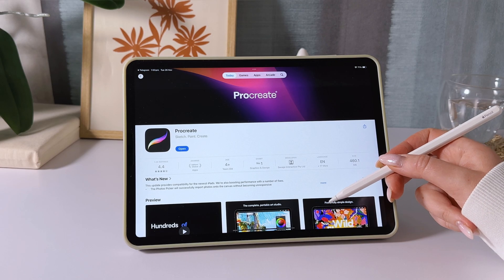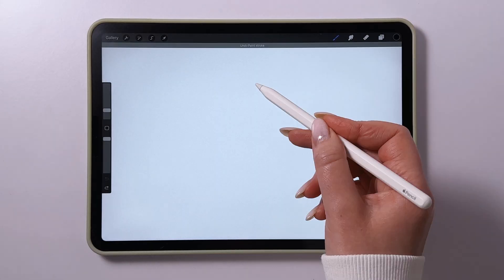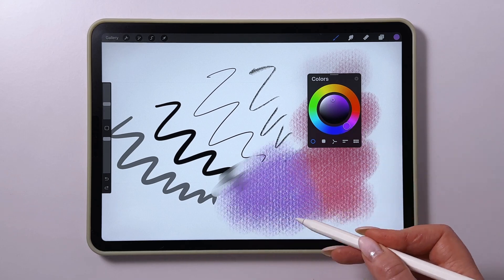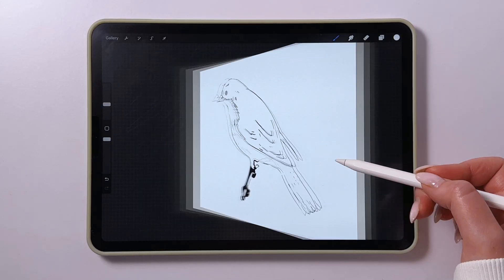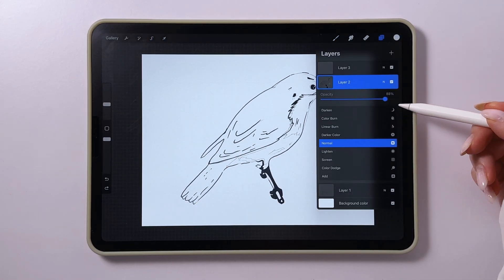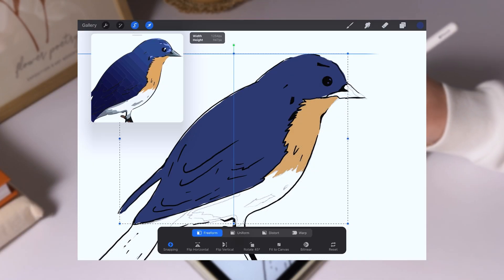The next app is Procreate. It's one of the most popular drawing apps and my personal favorite. The app costs $12.99 and includes all of the tools an artist of any skill level might need. Procreate was the first drawing app I ever tried, and I fell in love with it instantly. Back in 2022, I was new to digital art, but the interface was so intuitive that it was easy to get the hang of it.